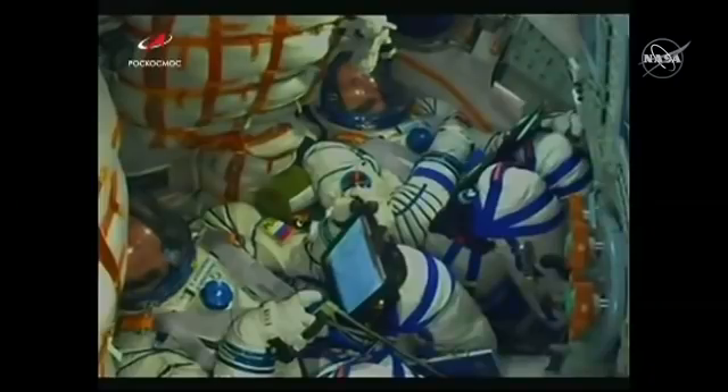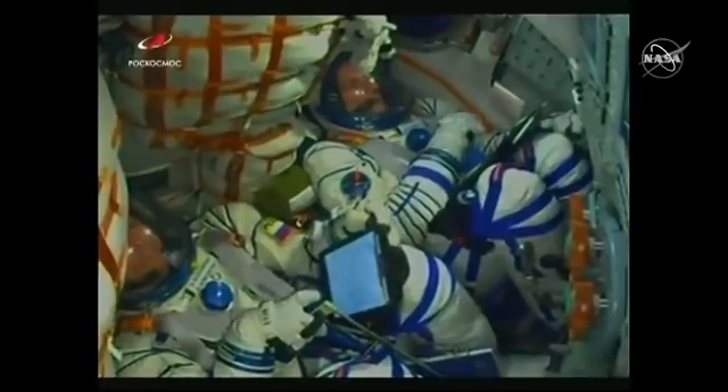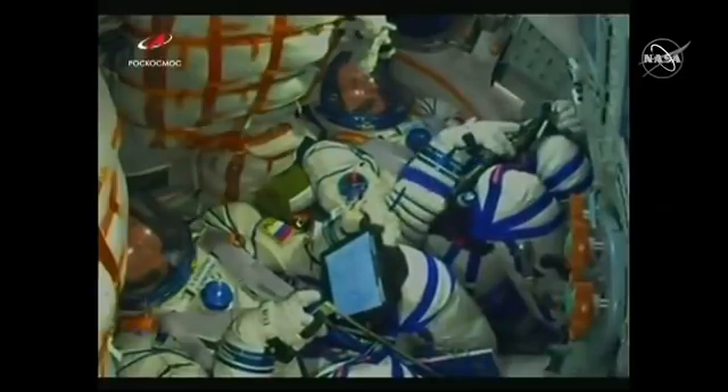80 seconds — all parameters are nominal. One minute 30 seconds into the flight, everything is still looking good. The stage will burn until one minute 58 seconds into the flight and you'll see those four strap-on boosters jettison. One hundred seconds. One hundred and ten seconds.